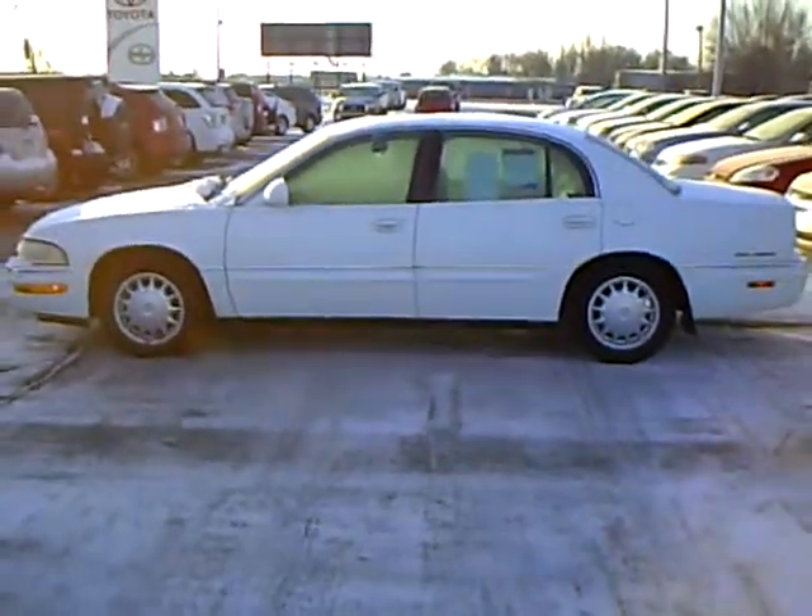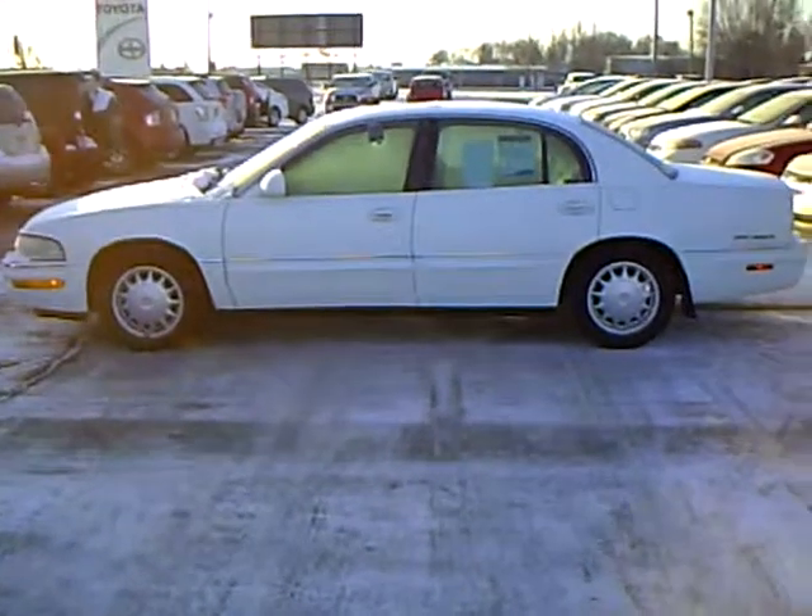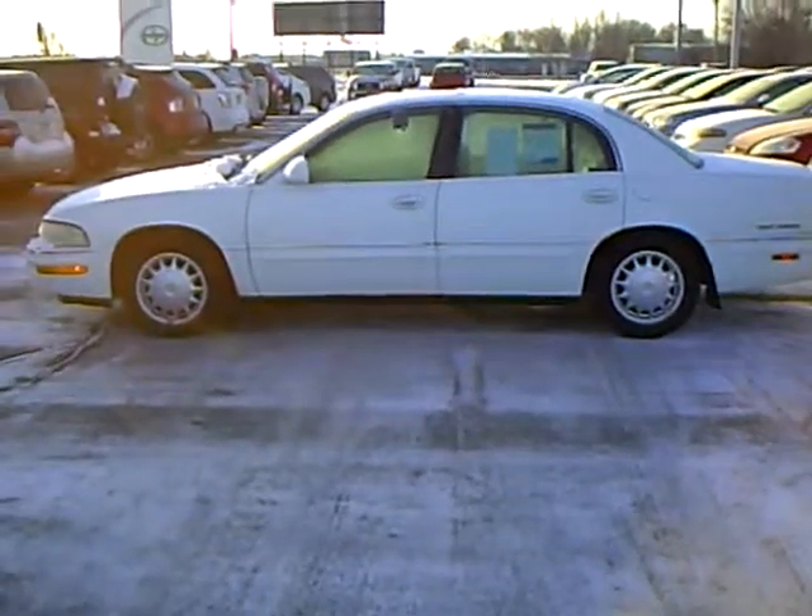Hi, my name is Ralph Rasmussen. I'm with Mills Auto Center in Willmar, Minnesota. And right here we have a 1998 Buick Park Avenue.